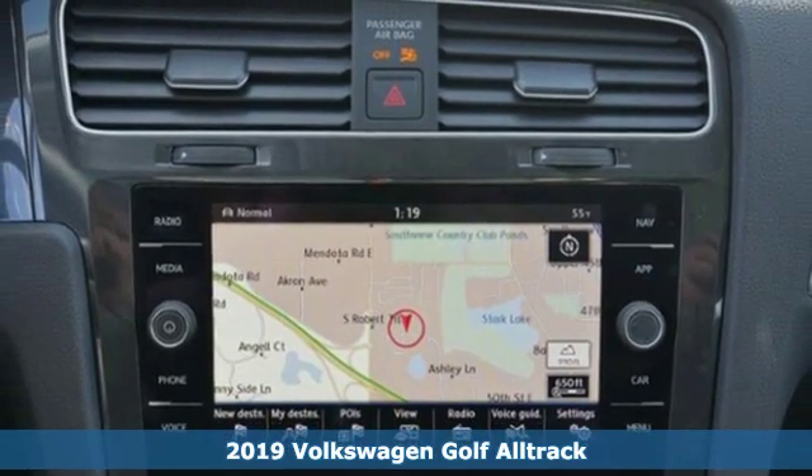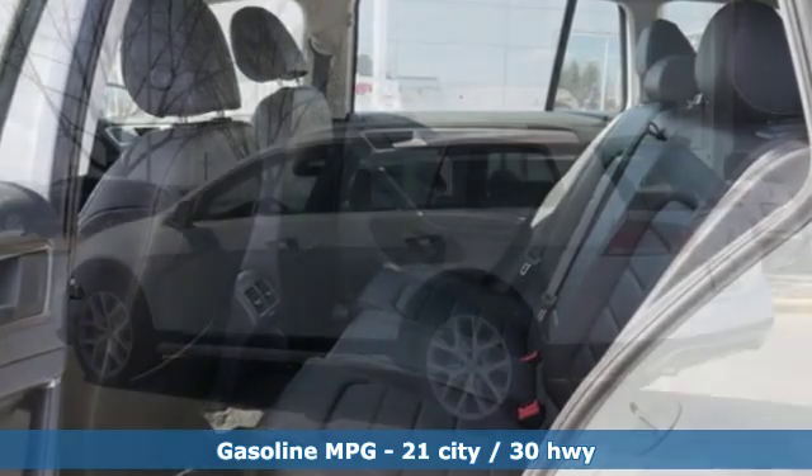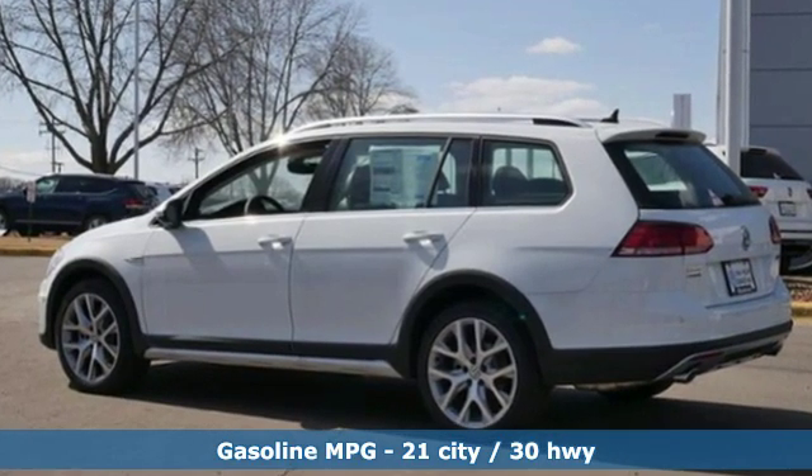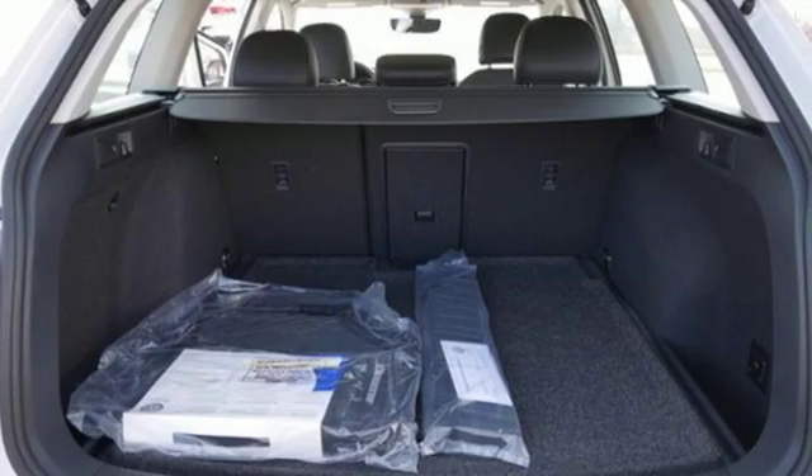It boasts an impressive list of features like these: streaming audio, power heated mirrors, front heated bucket seats, auto dimming rear view mirror, wireless phone connectivity, and air conditioning.